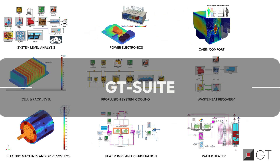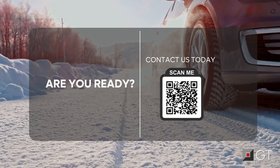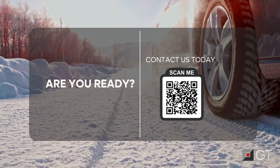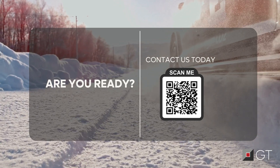GT Suite has it all! Ready to confidently address thermal management engineering? Contact us today to see GT Suite in action and transform the way you manage thermal challenges.